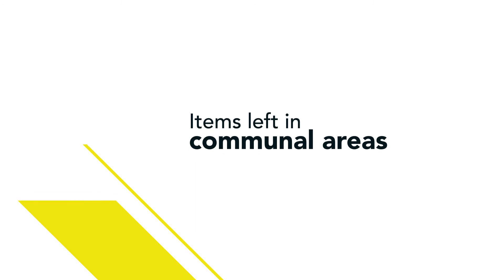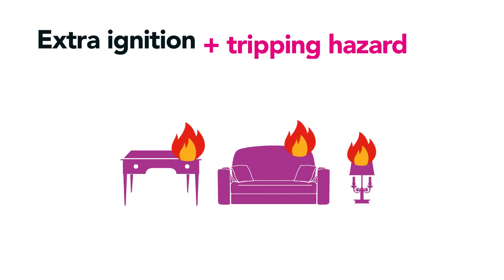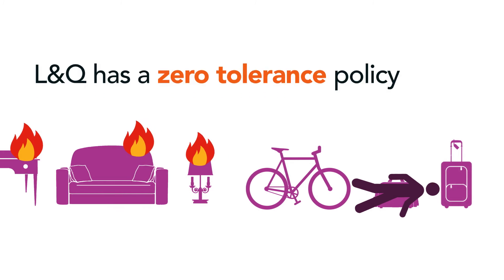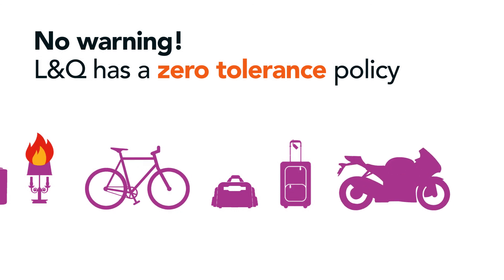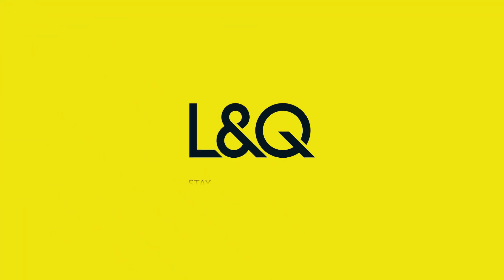Communal areas in blocks of flats need to be clear of people's possessions. Not only can they add extra ignition to a fire, but they can trip people up when trying to escape. L&Q has a zero tolerance policy to items left in communal areas, walkways and alleyways. This includes bicycles and motorbikes. We hope you will understand our reasons for doing this.